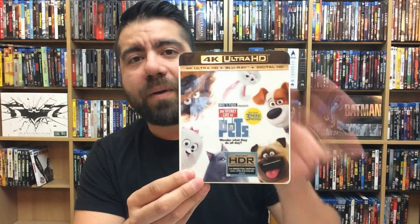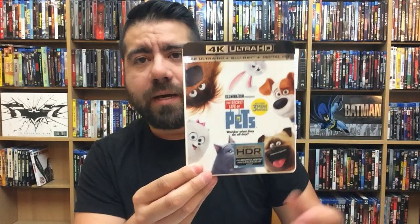It looks great, don't get me wrong, but this is a constant thing I've seen with a lot of 4K titles — it looks fairly similar to Blu-ray. If you look at them side by side there's not a whole bunch of a difference, so you're going to find that a lot. You have to have a really sharp eye to tell in certain titles. Good movie, really fun movie.